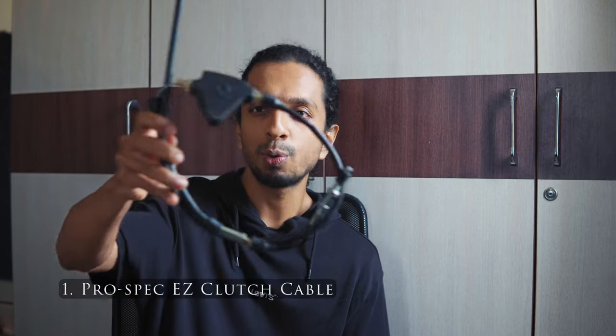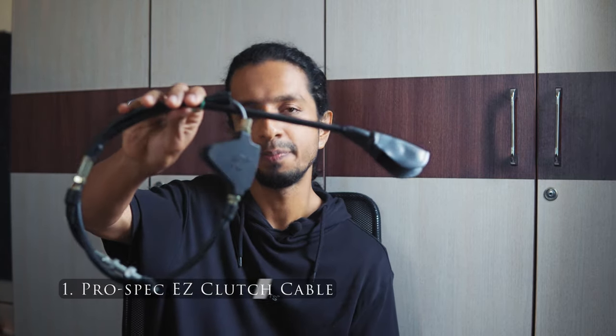The first on the list is the Prospex Easy Clutch Cable System. I've talked about this product before and made a separate video for all the accessories I've used on my RE Himalayan. The Prospex Easy Clutch System is advertised as a means to reduce the clutch action by more than 50%. It does reduce the clutch action, the clutch feels very light and easy to use, especially in Royal Enfield bikes where the clutch is usually very hard. But it comes at a very great cost — it never completely engages or disengages the clutch, making gear shifts very hard, the engine revs up too much, and you lose a bit of power on the top end.